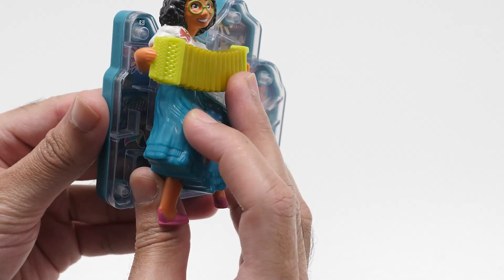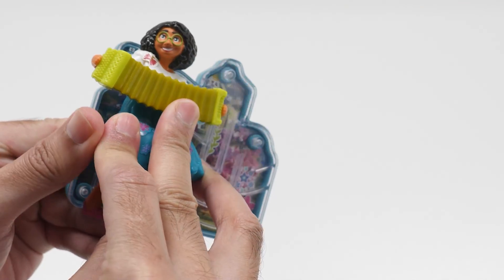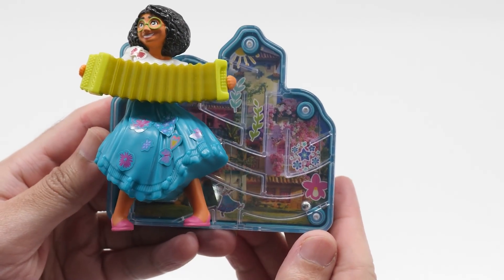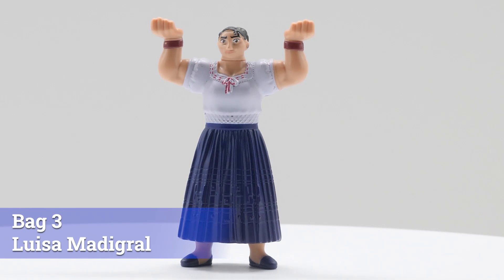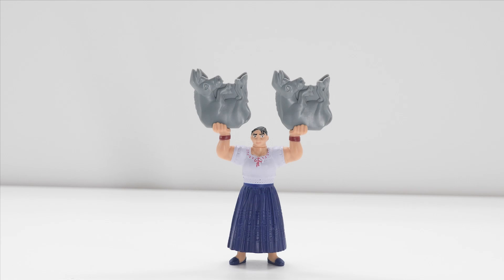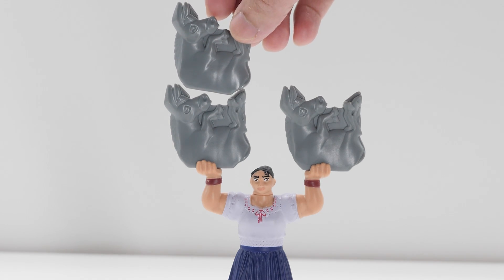Interestingly, Mirabelle can be attached to the maze. Gifted with super strength, Louisa resembles her likeness from the movie. Stack up the included pieces to show her mighty strength to all.